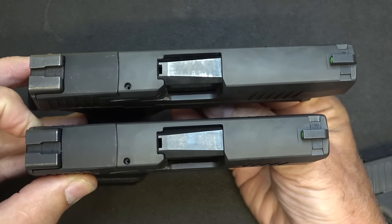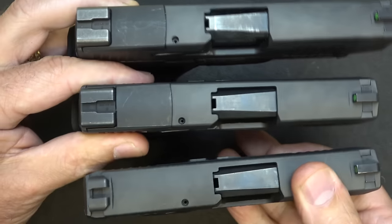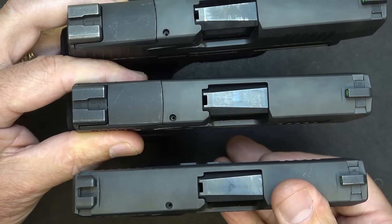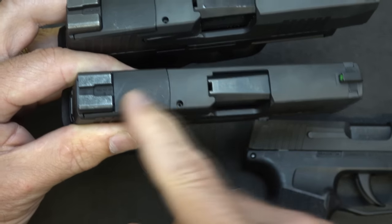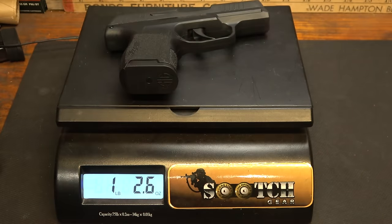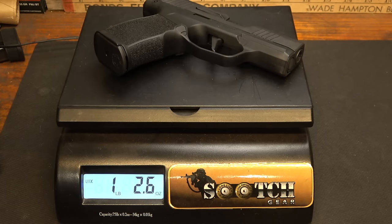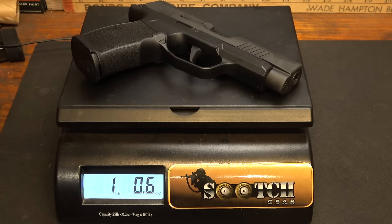The XL barrel is 3.7 inches, and the P365 is 3.1 inches. One thing we do have on the X that we don't have on the standard P365 is that it's optics-ready. We have a plate right here, and we can put any kind of micro red dot on it. Weight on the P365 original: 1 pound, 2.6 ounces. Weight on the P365X: 1 pound, 2.6 ounces. Weight on the P365 XL: 1 pound, 2.4 ounces. So really not a lot of difference.